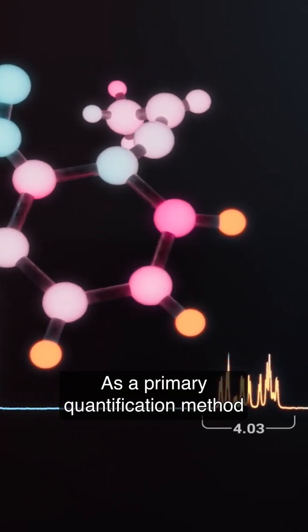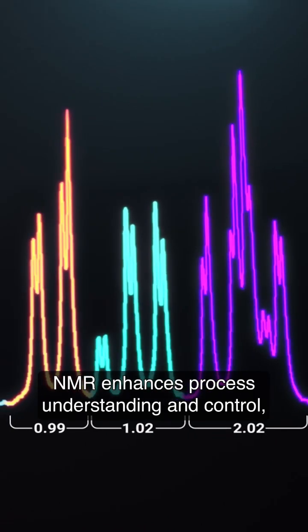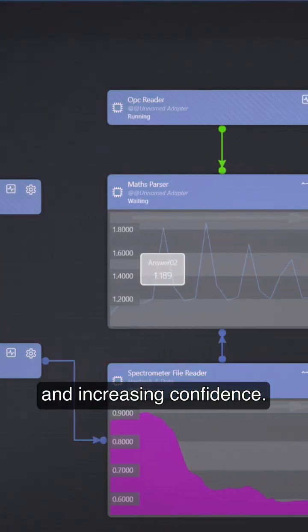As a primary quantification method with higher selectivity and resolution, NMR enhances process understanding and control, reducing tedious calibration and increasing confidence.